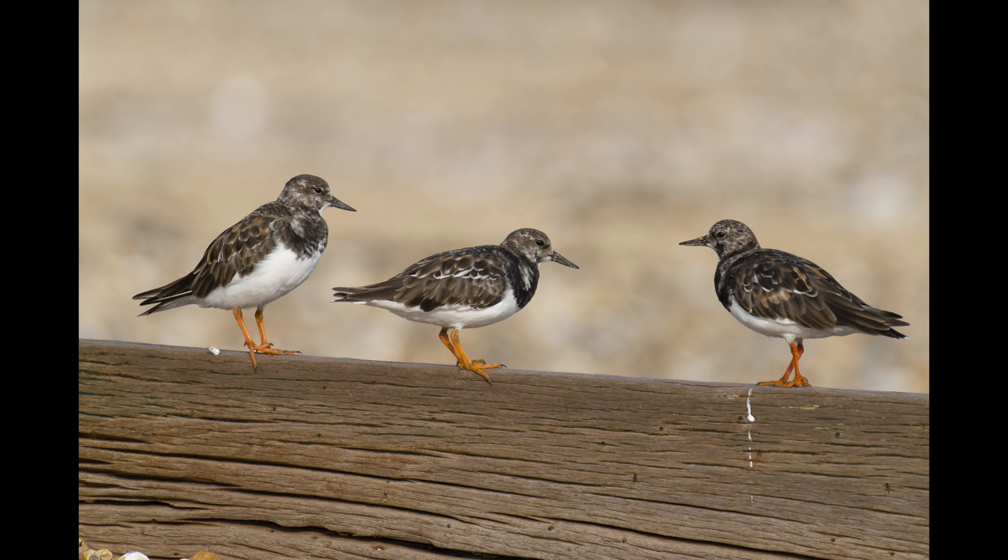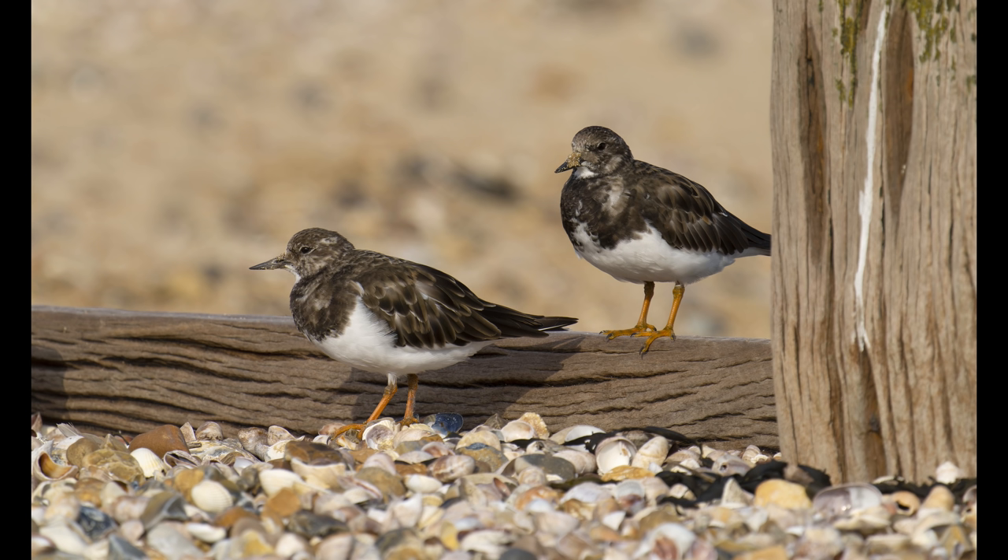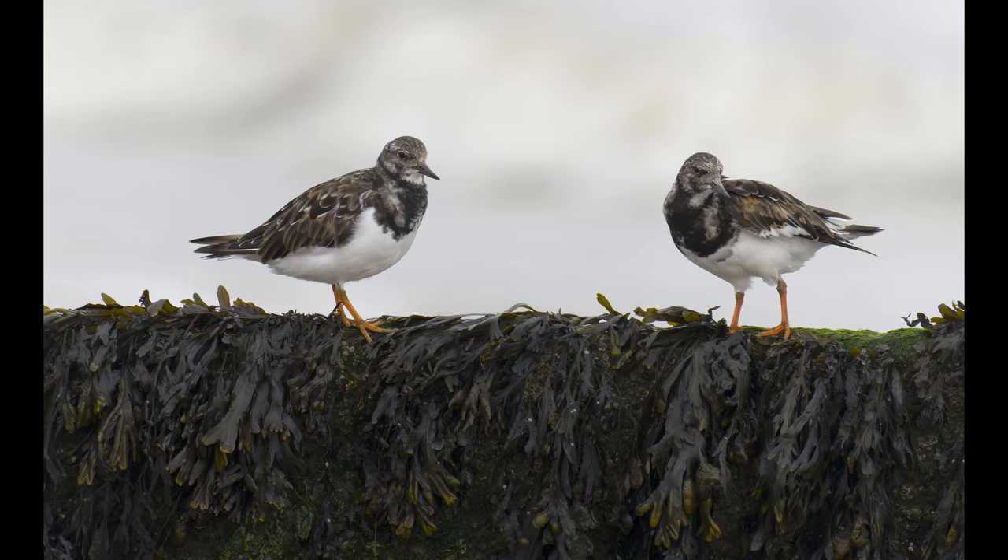You stand more chance of finding them on top of these groins at high tide. They will roost here at the highest peak of the water and have a rest from their normal frenzied feeding.